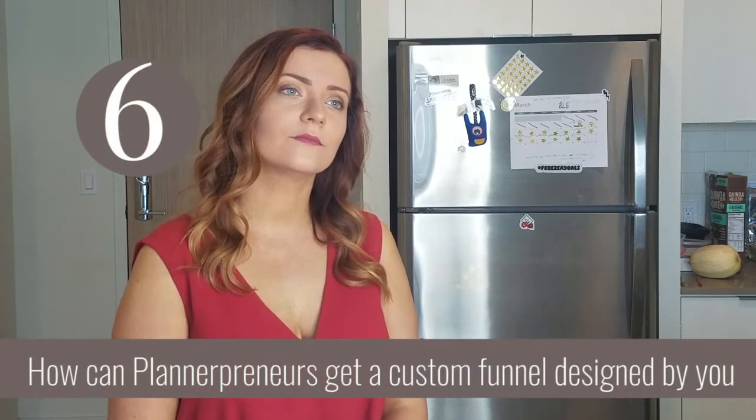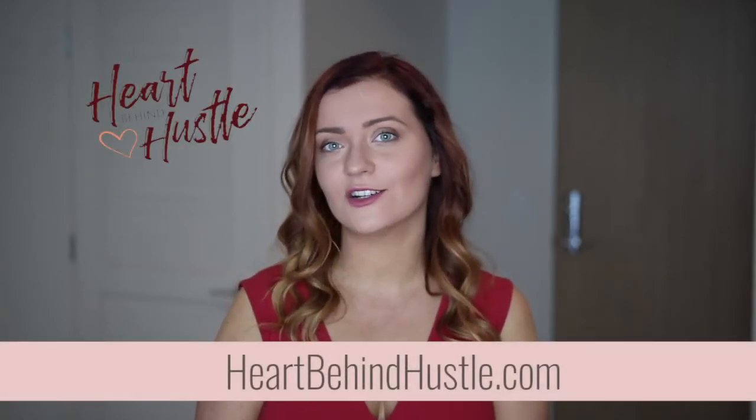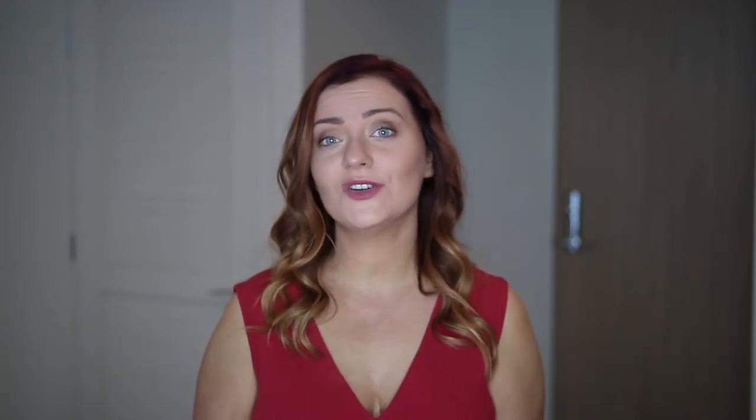How can plannerpreneurs connect with you for a custom funnel design? If you're interested in talking about how you could sell more planners and get more sales, you can go to heartbehindhustle.com — there's a contact page right there. Tell me what you're looking to do and share all the details about your planner, and we can talk about whether this is a good fit.